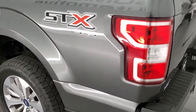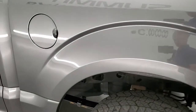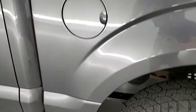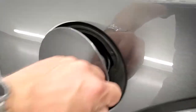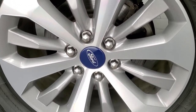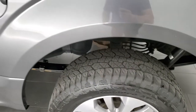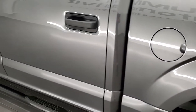Tailgate lifts up nice and easy — must have a torsion bar in there that helps it lift. Box looks good. Does have the capless fuel fill which is a nice feature — never get gas on your hands again. And for full disclosure, this back rim is absolutely very nice as well. Down the rest of the side of the truck looks good.